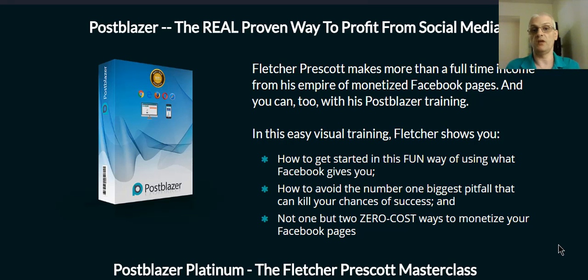In this video we're going to go into the members area, we'll do a walkthrough of the course and see how it's laid out, then we'll talk about the front-end product and the one-time offers, and then we'll also talk about the bonuses you're going to get from me when you pick up your copy through my link.